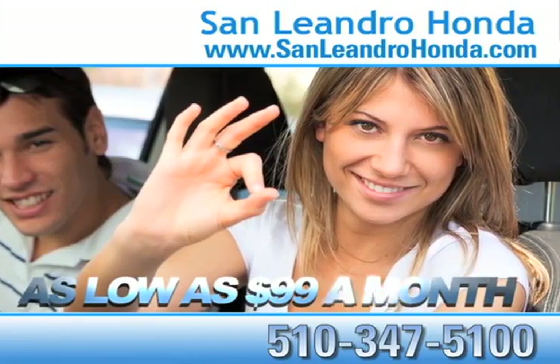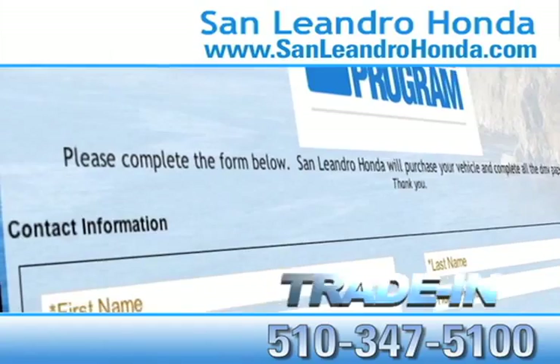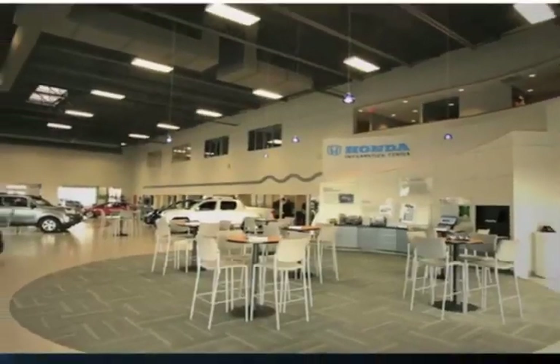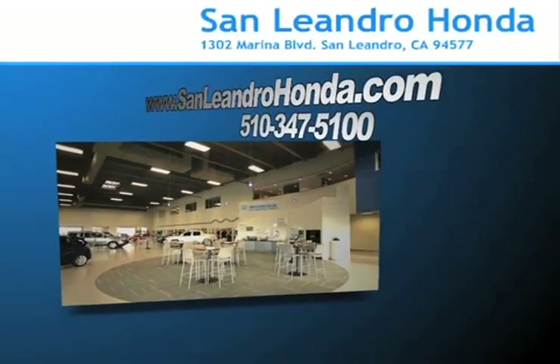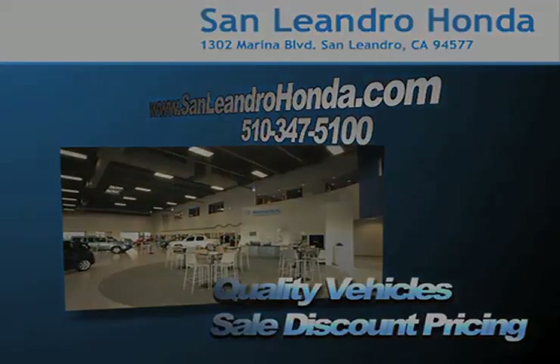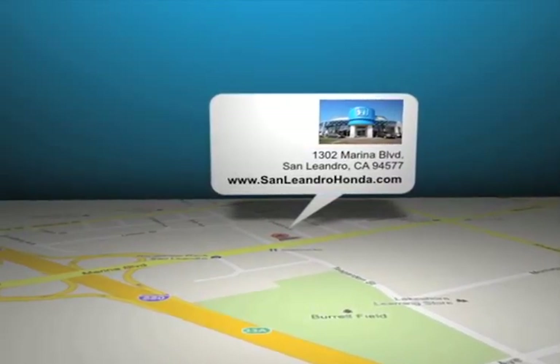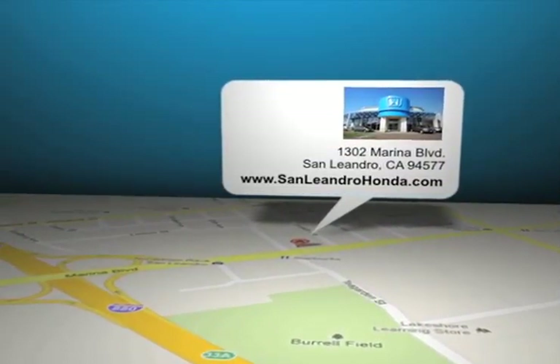Receive payments as low as $99 a month. Receive top dollar for your trade-in. Come to the Bay Area's best location, San Leandro Honda, for quality vehicles and sale discount pricing. San Leandro Honda is located at 1302 Marina Boulevard in San Leandro, California.